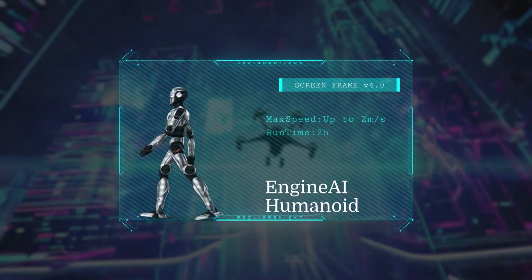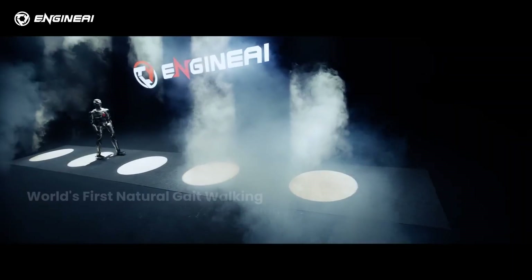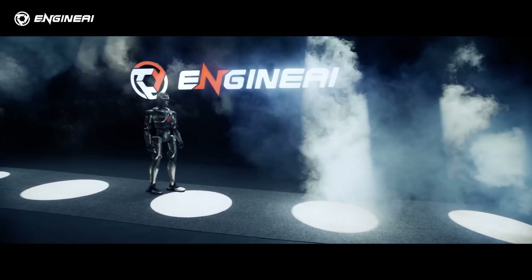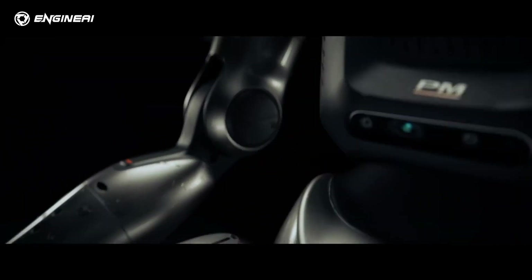Next, Engine AI's humanoid enters the scene, combining cutting-edge vision systems, natural speech recognition, and advanced manipulation skills, serving as a powerful assistant for industrial and domestic automation.